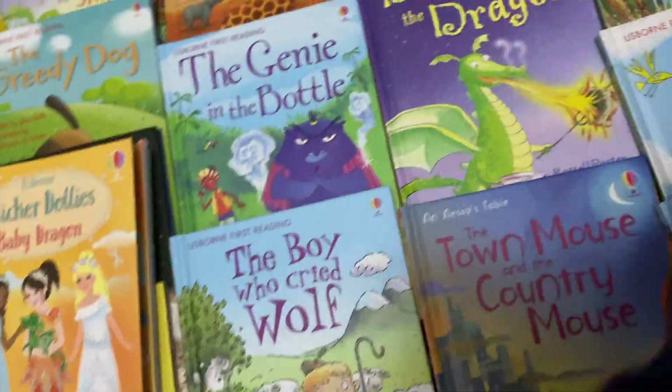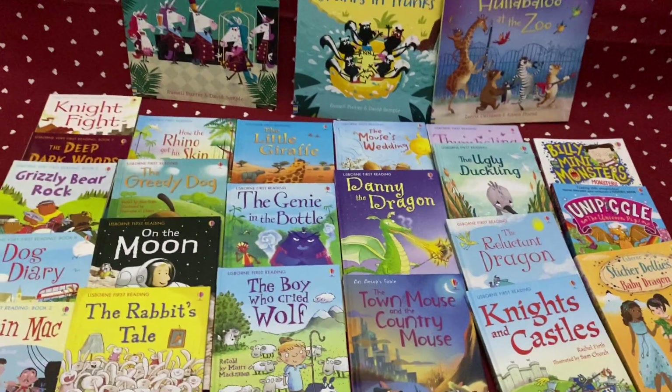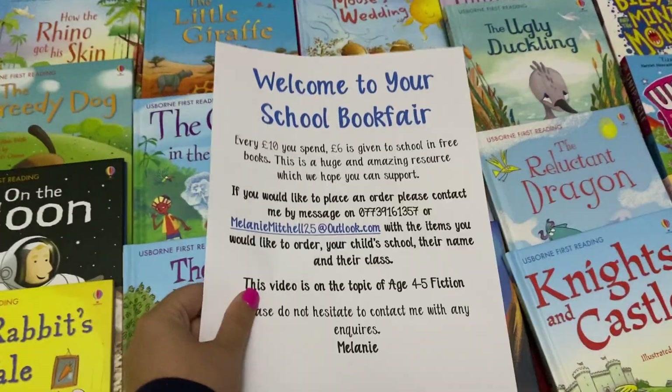So there's just a quick flip through some of what we've got on offer. Please ask away if you'd like to see inside any or want to make an order or anything like that. Thanks for joining me, bye!